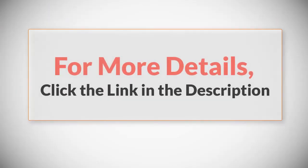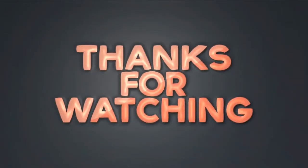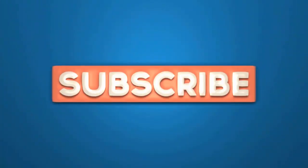For more details, click the link in the description. Thanks for watching — please like this video and subscribe to our channel. We'll see you next time.